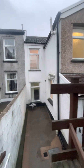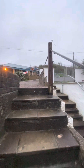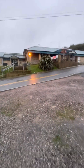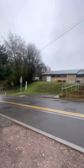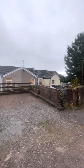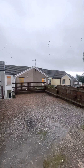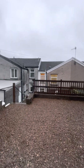You can see the back of the property, and then up the last set of steps you have the off-road parking. It's accessed from this road, which is quite a quiet road. The parking is big enough for two cars.